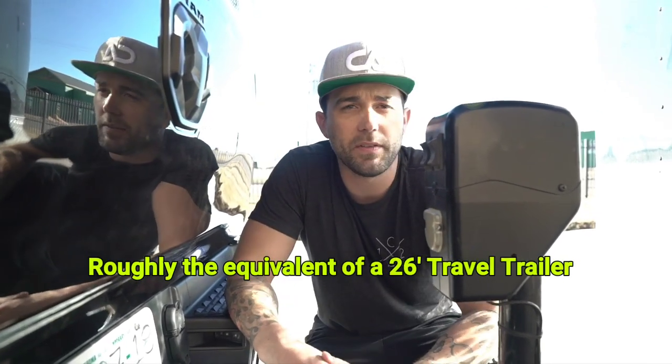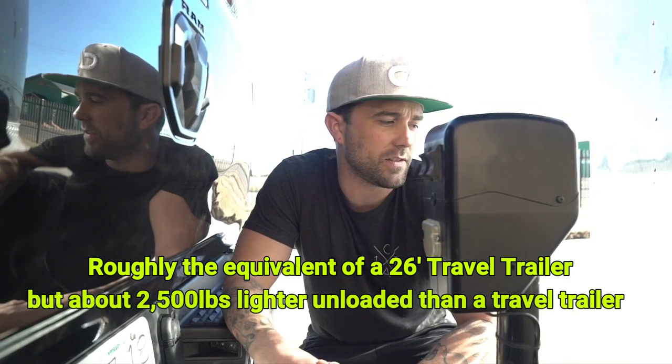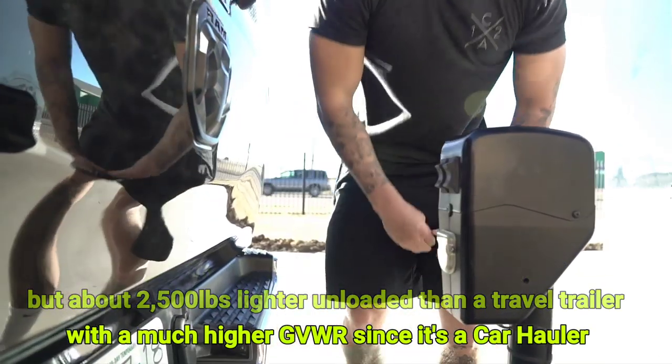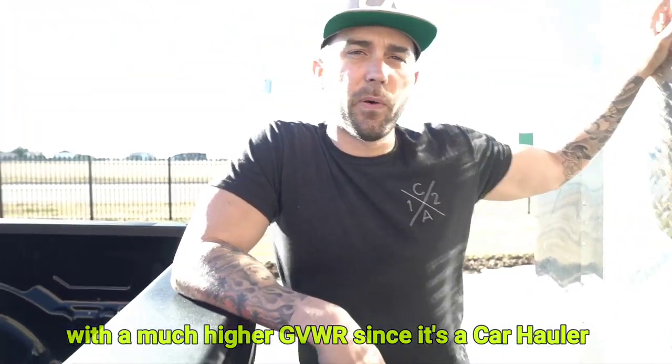The only problem with this Ram 1500 is I did not opt for the air ride suspension in the back. With coil suspension in the back, you will see that this sags a ton. This is actually a 24-foot trailer — it's a Big Chief. I believe it's about 3,600 pounds with a 10,000-pound GVWR. So it is a pretty hefty trailer, and we're going to see how it pulls.